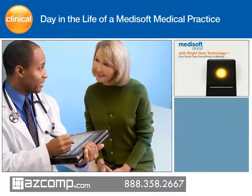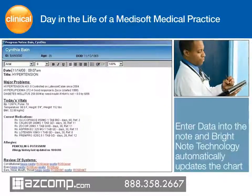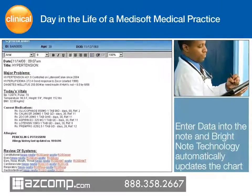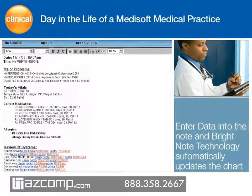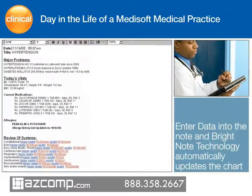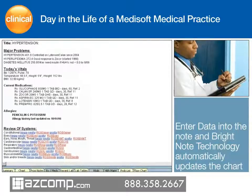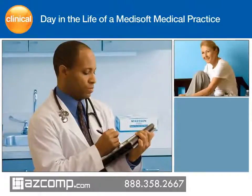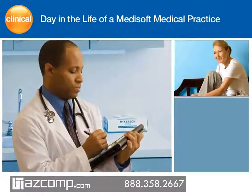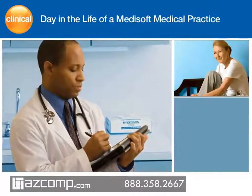In the exam room, Cynthia tells Dr. Mallard that she is controlling her diet and exercising regularly. The innovative BrightNote technology uses intuitive dot codes that let Dr. Mallard synchronize Cynthia's entire chart, including the problem list, vital signs, allergies, and medication list from his single screen note. With one touch, the information is instantly synchronized across the entire patient chart. Because Cynthia is a type 2 diabetic, Medisoft Clinical automatically presents Dr. Mallard with Cynthia's latest hemoglobin A1c and cholesterol results as he documents the chart, reminding him to review these items with the patient.